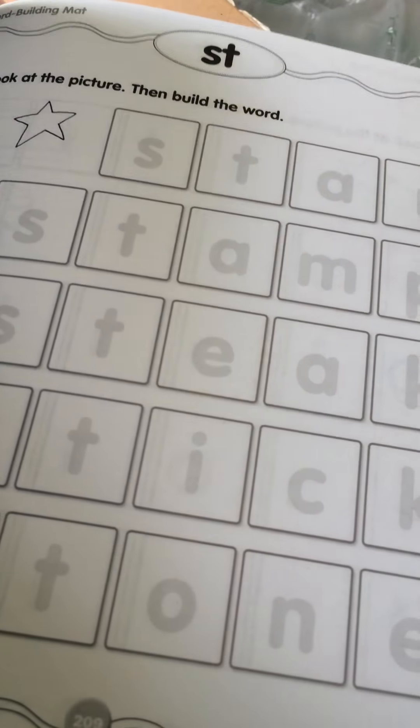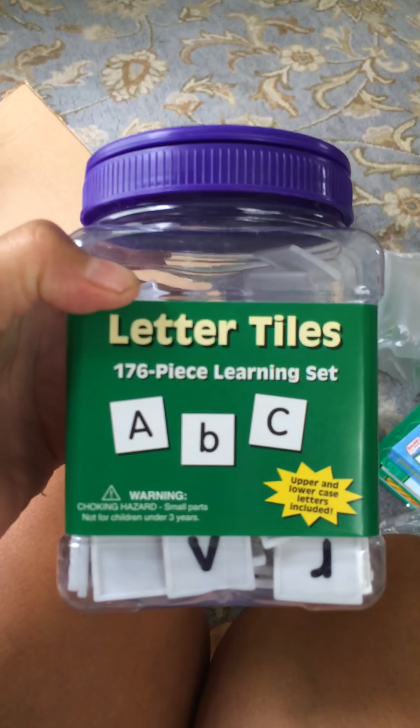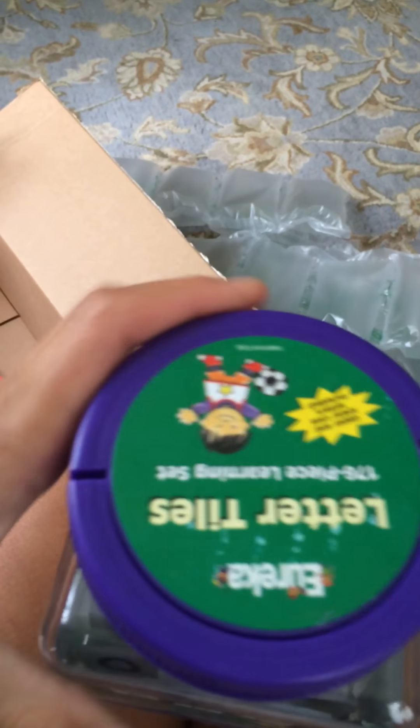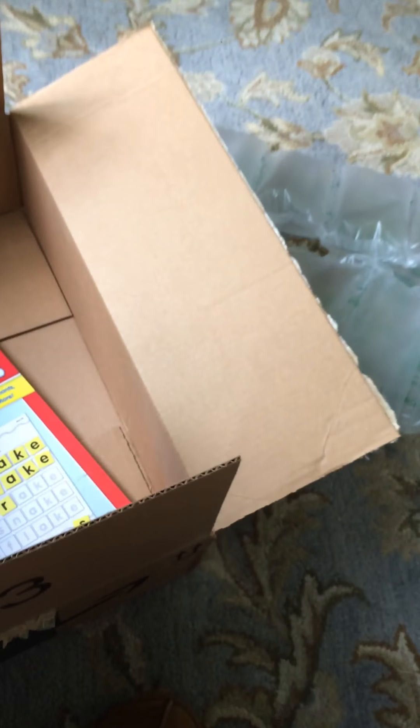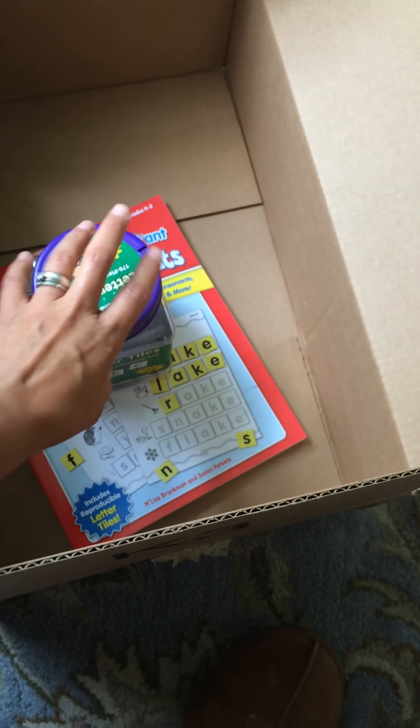I think this will be something different so it's not all workbook — she can have a hands-on experience. That was one of the items that just arrived today. The next thing was letter tiles — it's a 176-piece set and it was eight dollars, which I think she'll have fun with.